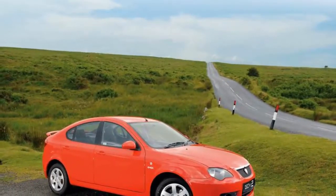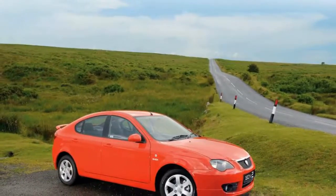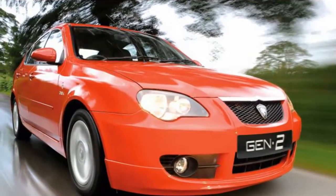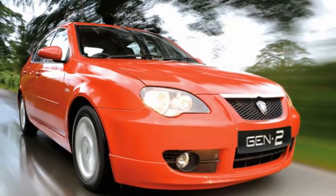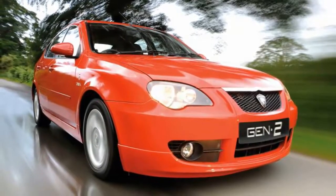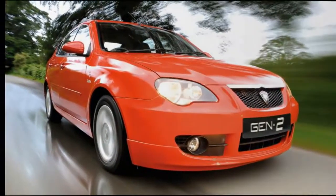Putting the LPG powertrain aside, the Gen 2 is less sound as a Focus rival. The interior is several generations behind the class leaders, with lower-end plastics and dated design. The impressive equipment levels fail to compensate for this fully.